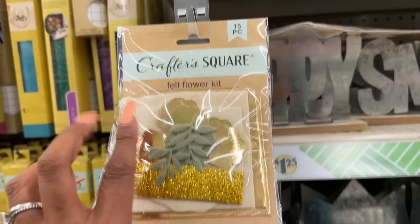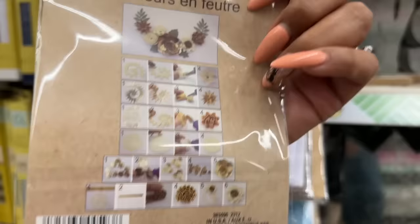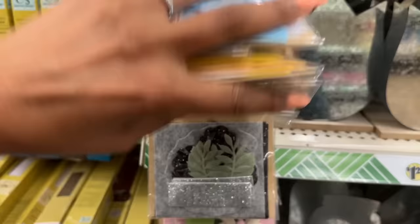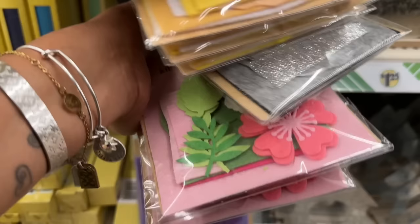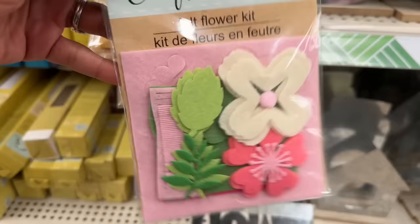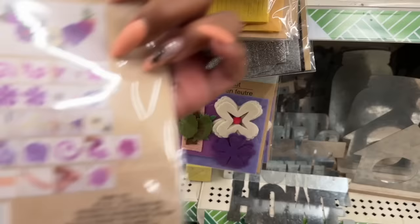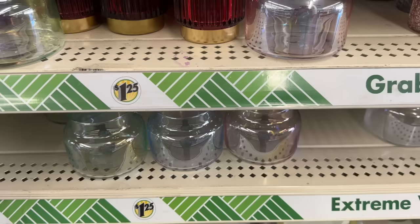These look new — the felt flower kits. They have them in gold, silver, and white. Look at the back — oh my goodness, that's pretty! They have white, silver, blue, beautiful yellow, black and silver, and a pink with flowers. You get 15 pieces and they include instructions. They also have a purple one — really cute! You do need a glue gun, but those are definitely new.